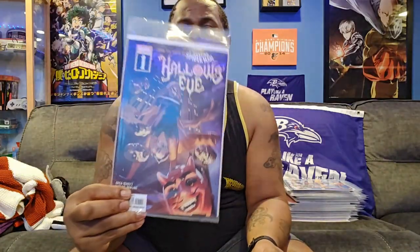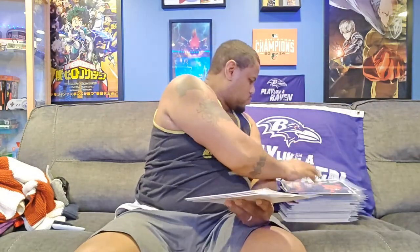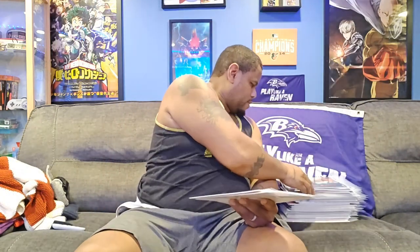Next we have Hallow's Eve, and there are a few covers for that as well. This is issue number one, so here's the main cover. I like this colorful variant. Here's the second variant. This is the third variant. And the fourth and final variant — that was actually a Stormbreaker variant as well.